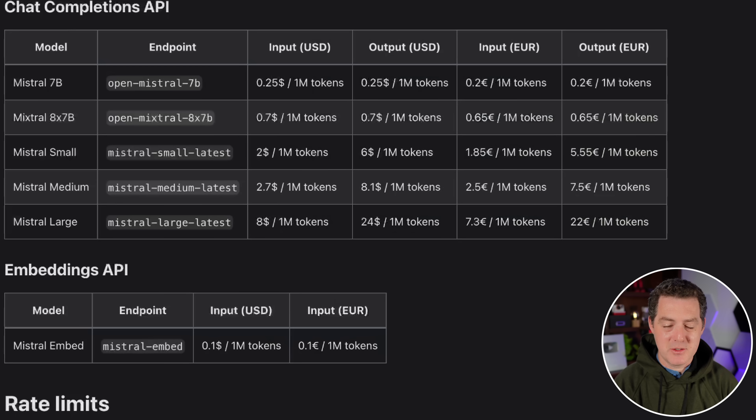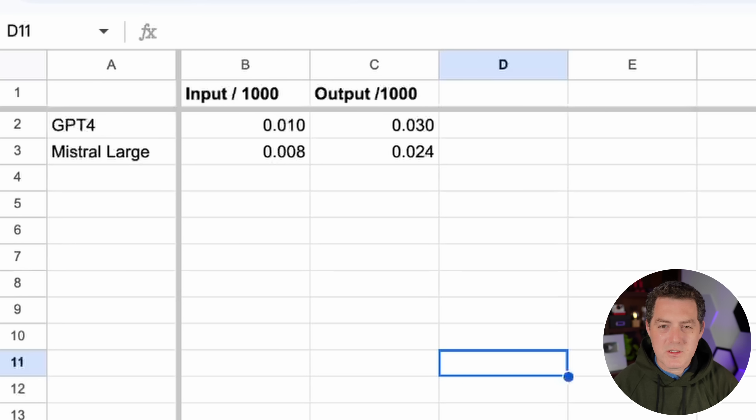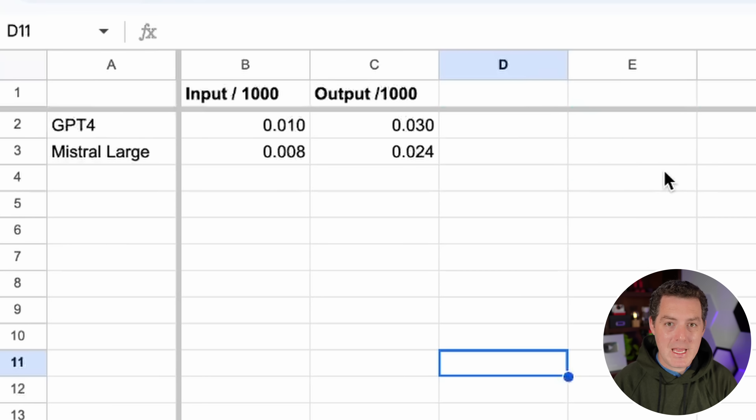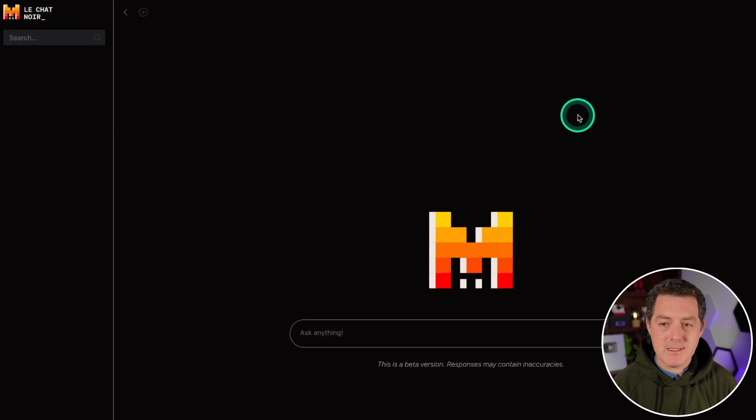Let's look at pricing compared to GPT-4, since most people will be considering both. GPT-4 input is about one penny per thousand tokens, and output is three pennies. For Mistral Large, input is eight-tenths of a penny per thousand tokens, and output is 2.4 pennies per thousand tokens. So it is 20% cheaper, but if you believe the benchmarks, it performs about 6% worse. 20% cheaper is a big number. Now let's test it.